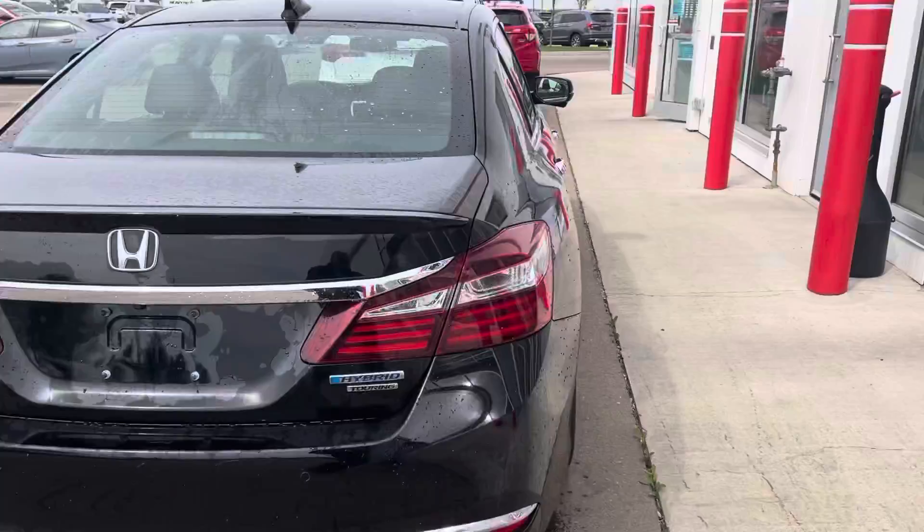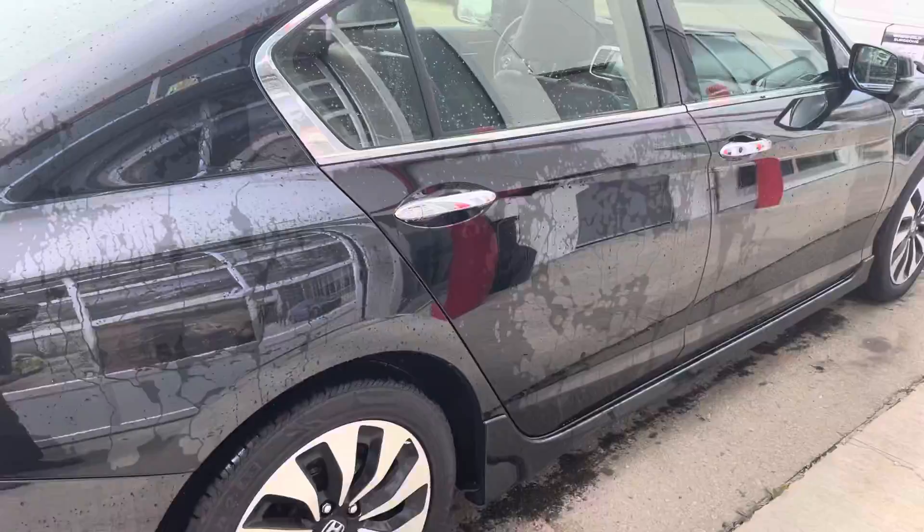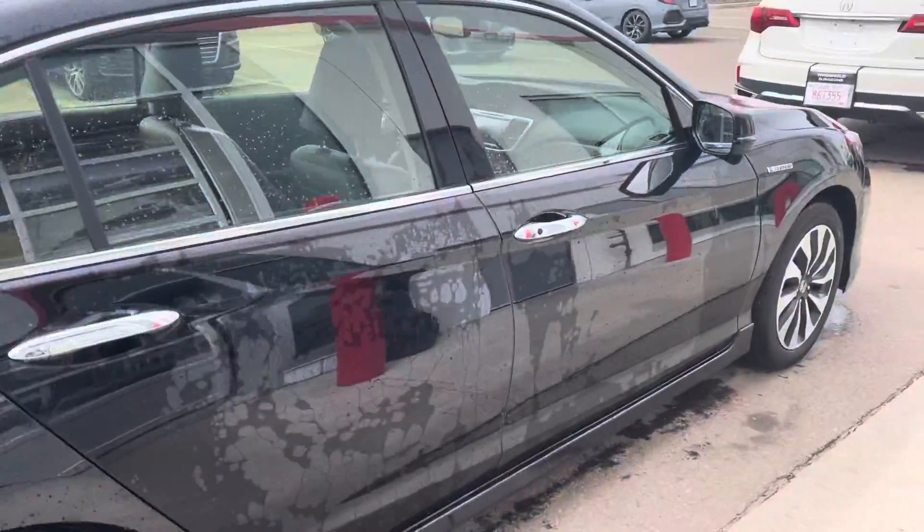Now this is a two ring so it's the loaded up version. It's got the sunroof, navigation, and heated seats.